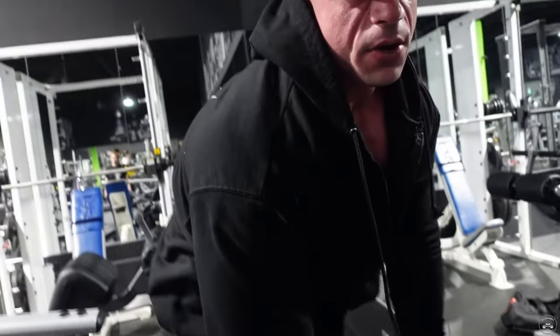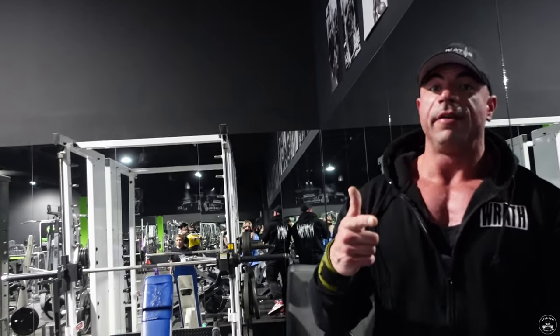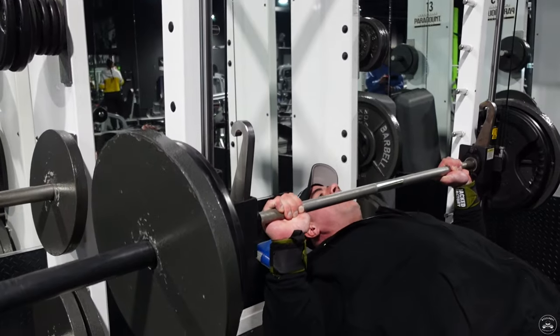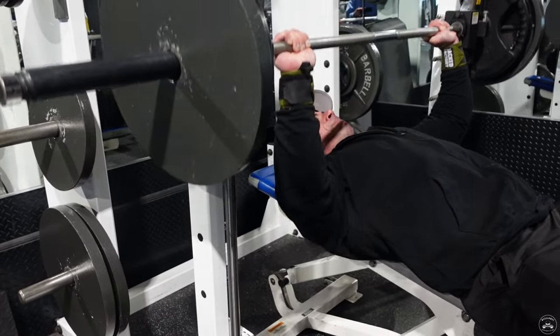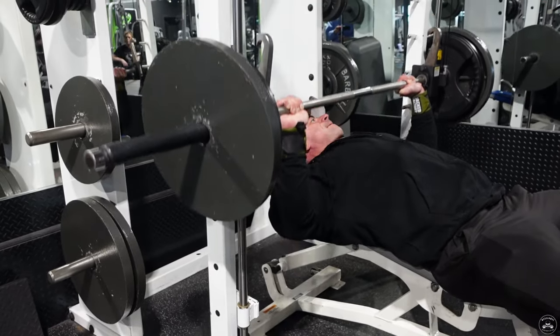Nice back-off set. Smith machine is open so we're jumping on that. Smith machines can be frustrating to line up correctly, and being OCD after 28 weeks of prep doesn't help. But we're set up and it felt good on the warm-up set. I'm going to throw three plates on this — Jeremy's telling me it's a bad idea, but I live for bad ideas.